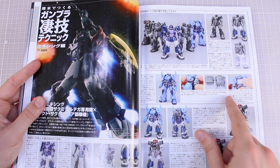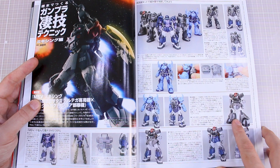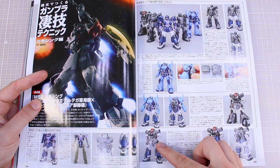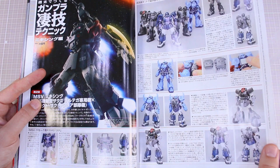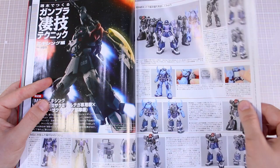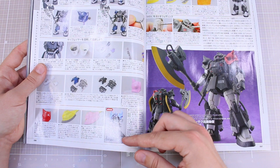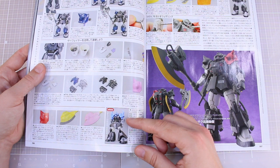Here's a bunch of Origin kits, and it seems like it's talking about different kit bash options — like adding the high mobility type legs onto the Prototype Gouf, or adding the Prototype Dom legs or the high mobility type Zaku 2 legs onto the Prototype Dom, or the whole lower half of the body onto the Prototype Dom. Some really interesting ideas for easy customizations between these kits — that's one reason why I love the HG Origin Zeon kits, because they're so compatible for making all sorts of random custom variations.